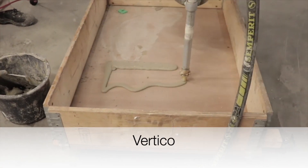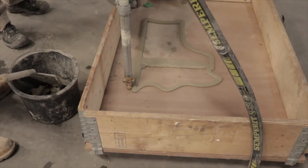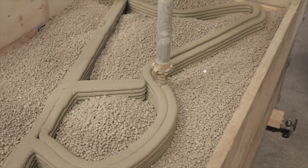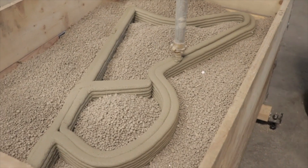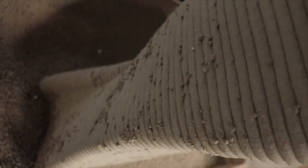Vertico is one of the newer companies in this space. They have a method of printing smaller objects with their printer and then filling it in with gravel, apparently for structural support. The gravel is later removed, revealing the 3D printed part.